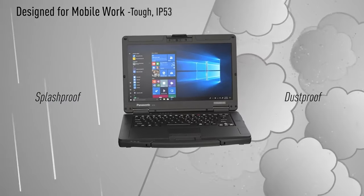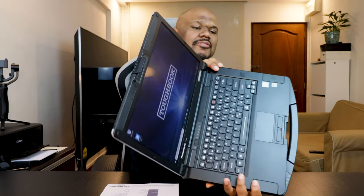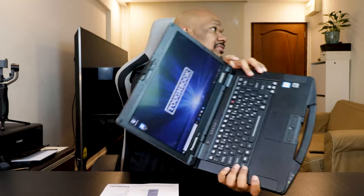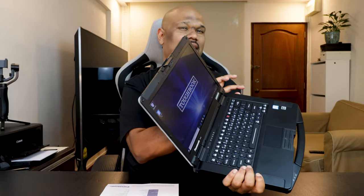Even though it's really bulky, surprisingly it is not that heavy. It comes in at about 2.2 kilograms for the full HD touchscreen option — honestly, it's a lot lighter than it looks. Of course, it has all sorts of water resistance and dust resistance. Even the sides where you have all your ports are covered with a flap to protect from dust and water and everything.